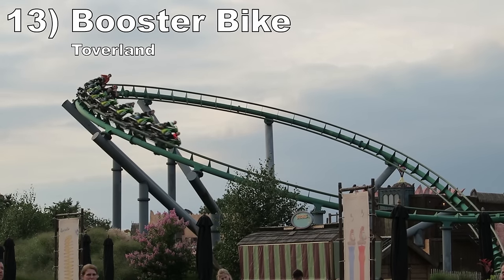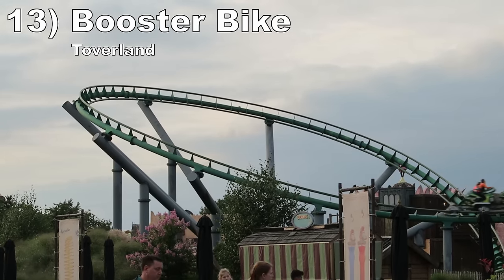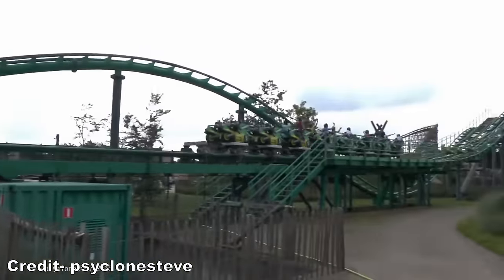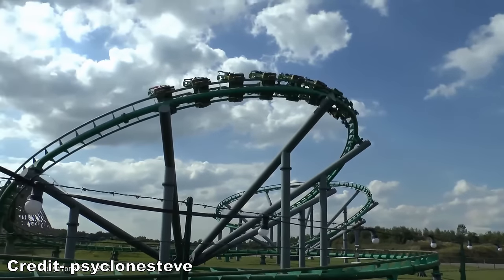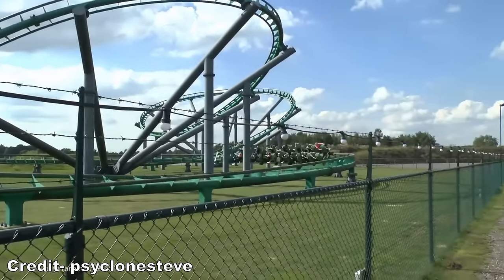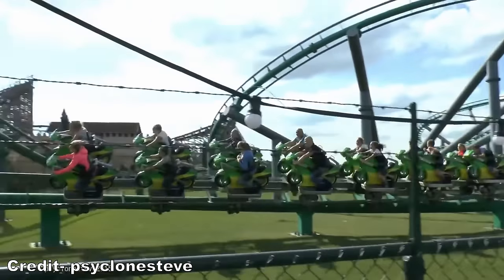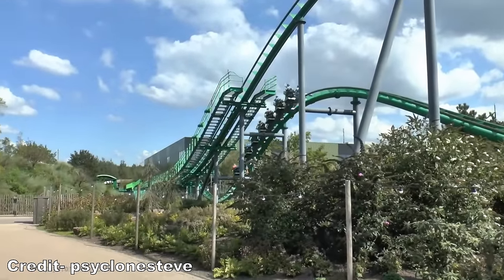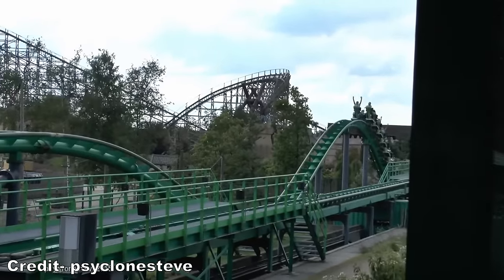Number 13 is Booster Bike at Toverland. This Vekoma motorbike coaster starts off with a punchy launch, then a majority of the layout consists of smooth and graceful turns. They aren't forceful, but the unique riding position keeps me engaged. The return runs a few bunny hills with a smidge of airtime, which is different than most moto coasters.